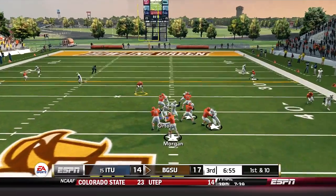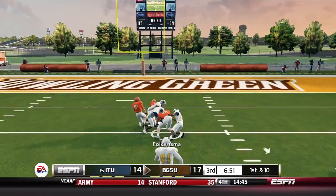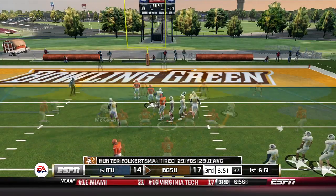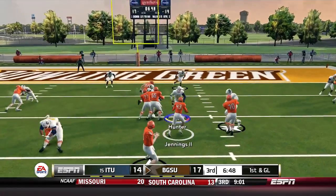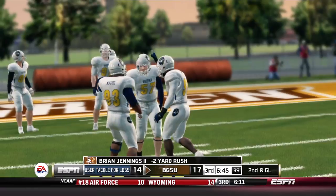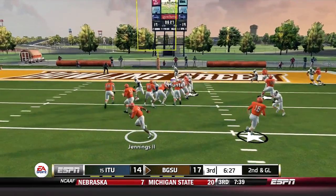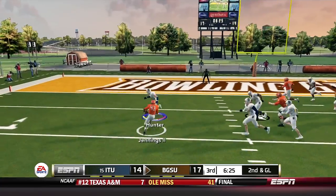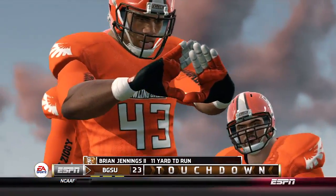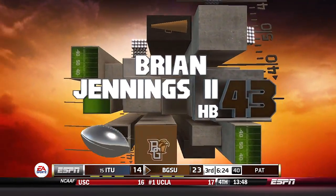Morgan throws and finds a wide open receiver down inside the 10-yard line — a 29-yard pickup. What is going on with this team this week? First and goal back to Jennings — wrapped up behind the line, nice tackle from Hunter, loses two yards. Second and goal from the 11, they go sweep left to Jennings. Hunter tries to make the play but misses, and Jennings is in for a second touchdown. It's a 23-14 lead for Bowling Green. Illinois Tech down by two scores again — Hunter just whiffed and that was a pretty bad defensive breakdown.